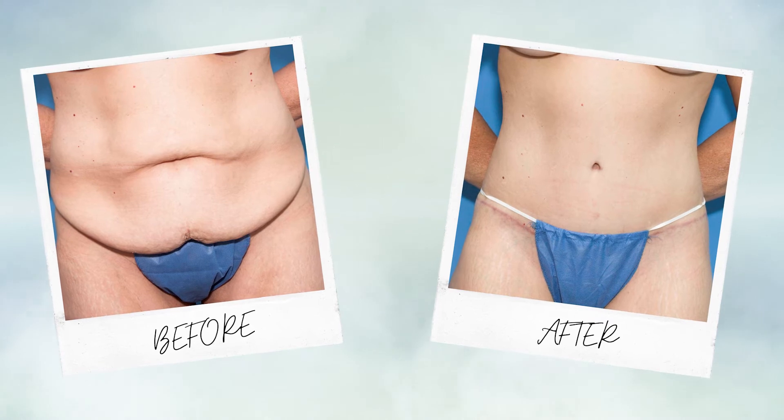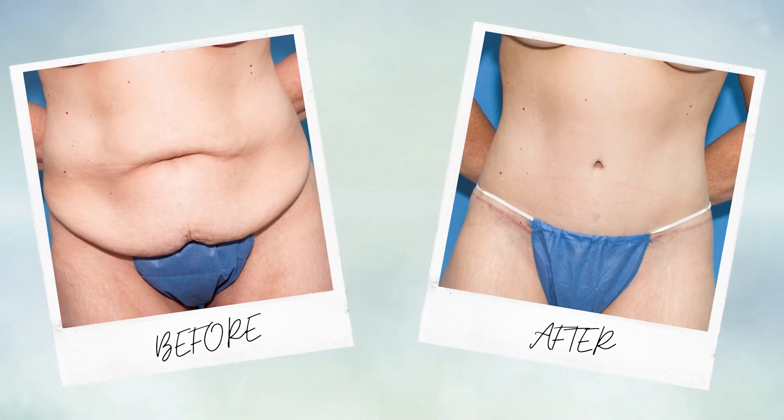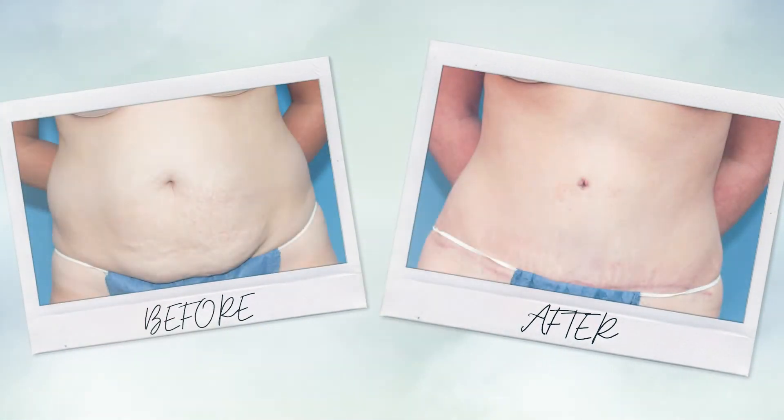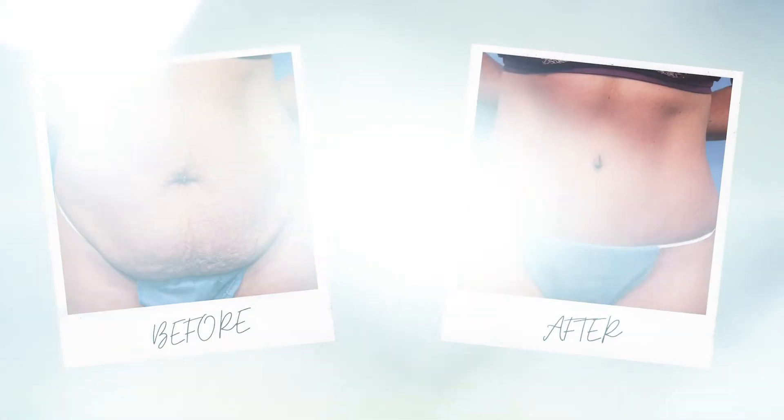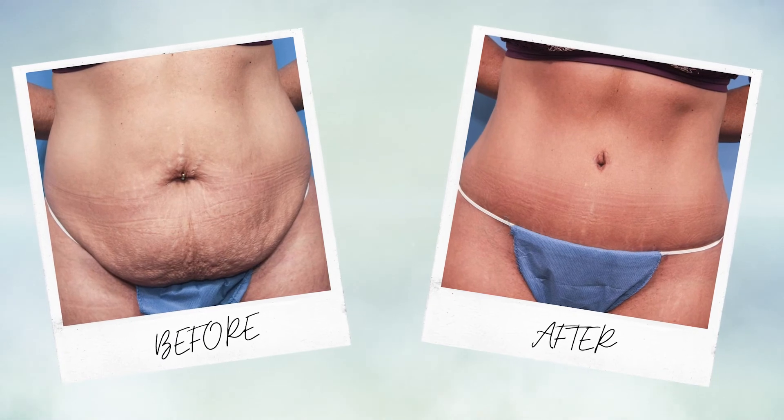The results are nothing short of transformative. People go from having excess skin, loose muscle, and unwanted fat to having a beautiful new waistline, an adorable belly button, and tight skin. Tummy tucks change people like no other procedure can — their wardrobe, the way their body feels, their lower back strength when their core muscles are tight. People generally feel like they've been transformed into a healthier version of themselves.